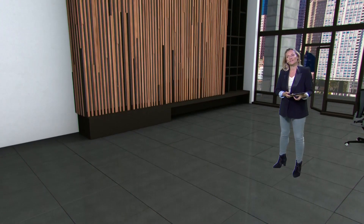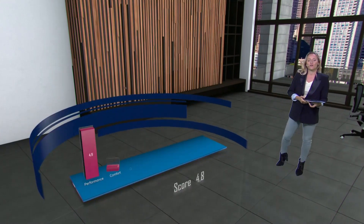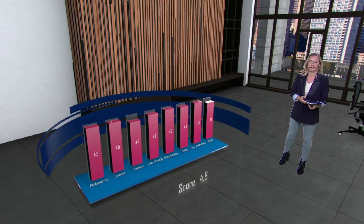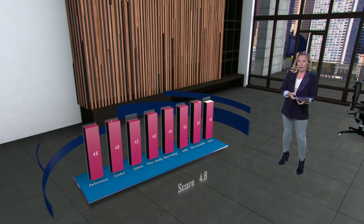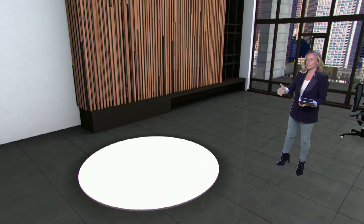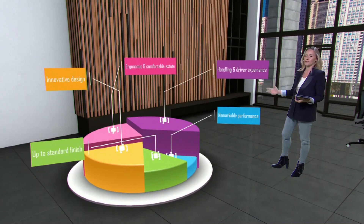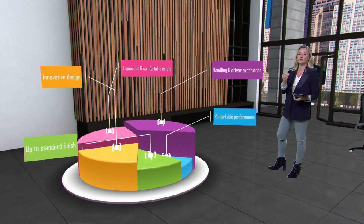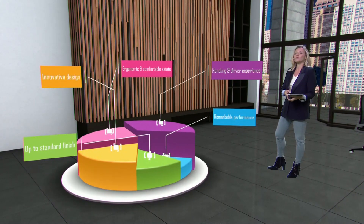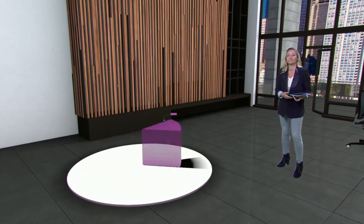I like the sound of that — let me take over now. We now get a better idea of why this model is doing so well on the market. You've got performance, safety — just look at those positive aspects: handling, driver experience, and comfort, all right up there. Exactly what consumers look for. And have you seen what it looks like in 3D? It really stands out.